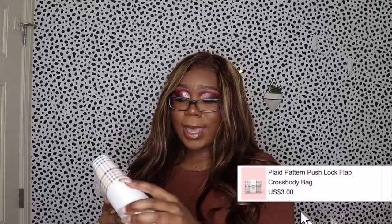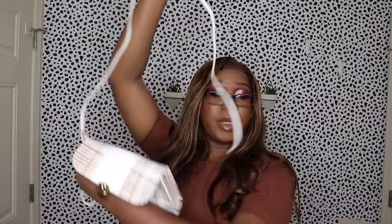This next bag is everything — oh my god, look at this, it's so cute. The only thing is the strap — I think you have to tie it on, but the bag itself is really cute. It's one of those small, cute bags. I really like this one — I love the gold on it. It's just really nice for the amount of money I'm paying.